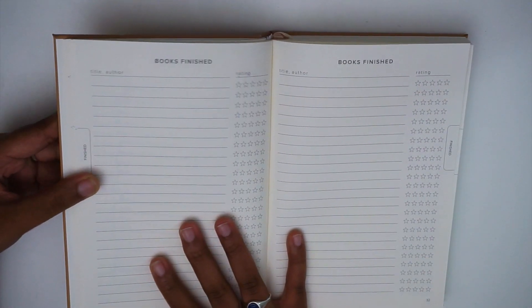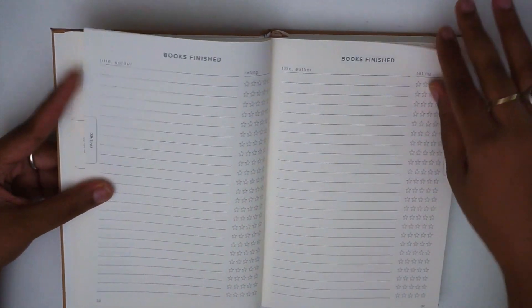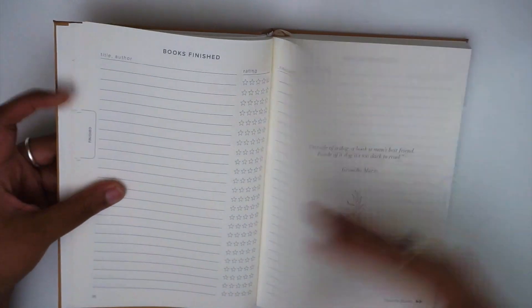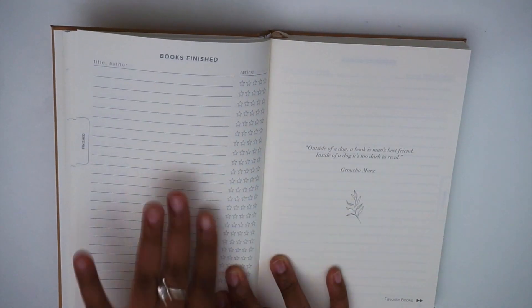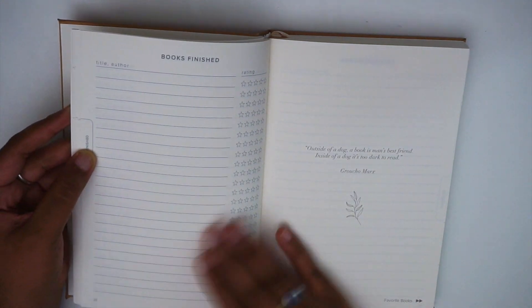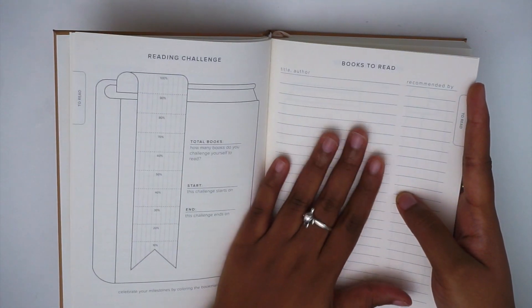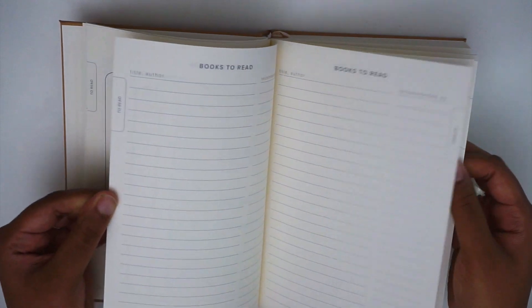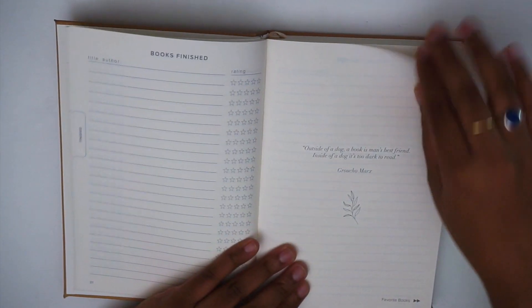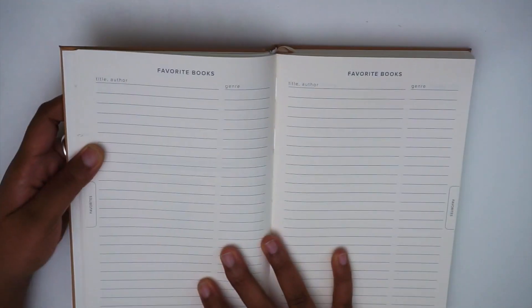There are three spreads of the books finished section with the book illustration, and then after that you have three and a half full spreads of just the books finished pages. This mirrors the reading challenge section — three illustration spreads followed by three and a half plain list pages — and then it has a quote on the next page.